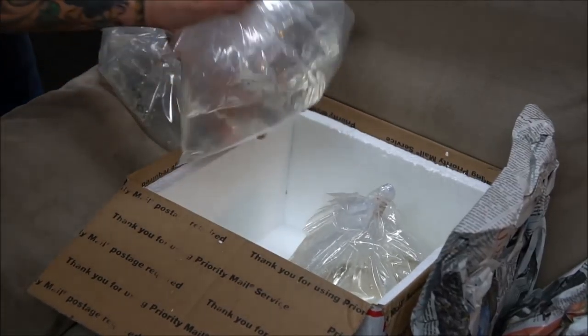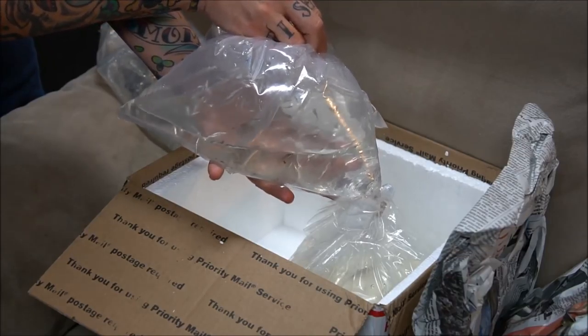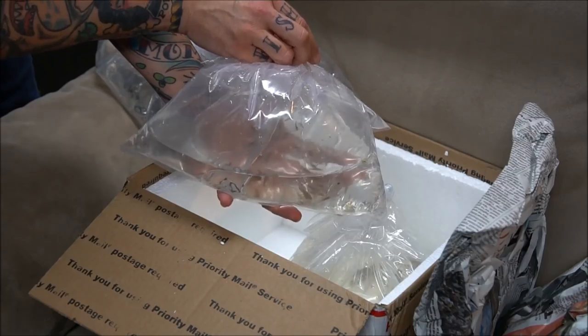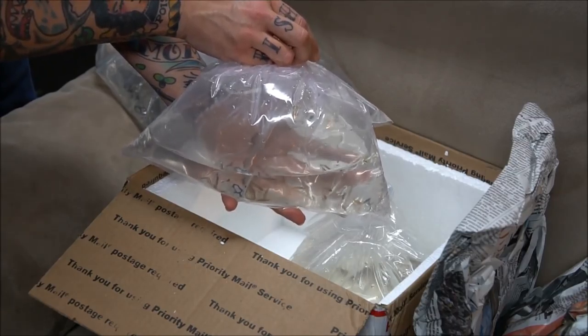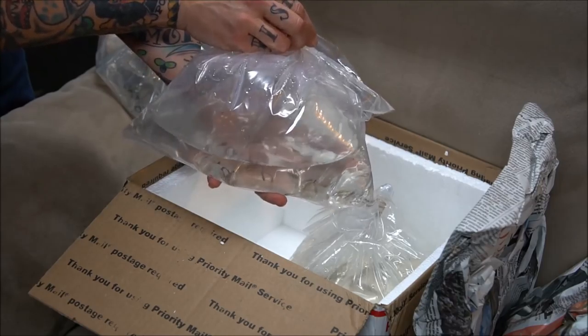I also got in least killifish — the Heterandria formosa — 20 plus of those. These are arguably the smallest livebearer out there. I think they're really adorable, very breedable, and just a great versatile little nano fish that I wanted to be able to share with you guys.